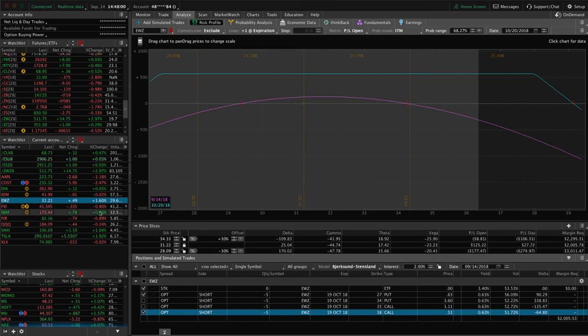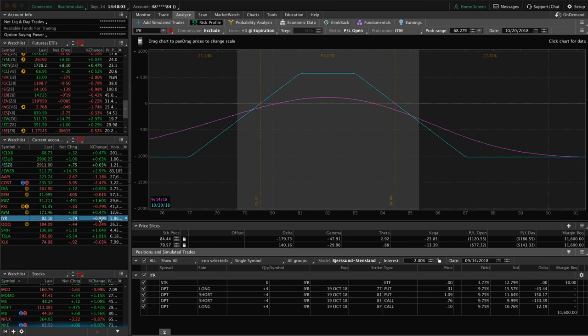FXI and IWM already mentioned. IYR is the real estate ETF — we put a tight iron condor on here. We've got about $115-$116 of profit, just waiting for a little bit more before we take this off. We won't wait for the full 40% of max profit like we traditionally do with iron condors because this one is much tighter, so we'll take profits quicker. Looking for around $140-$150 of profit before we take it off — if we get there next week, look for a close.